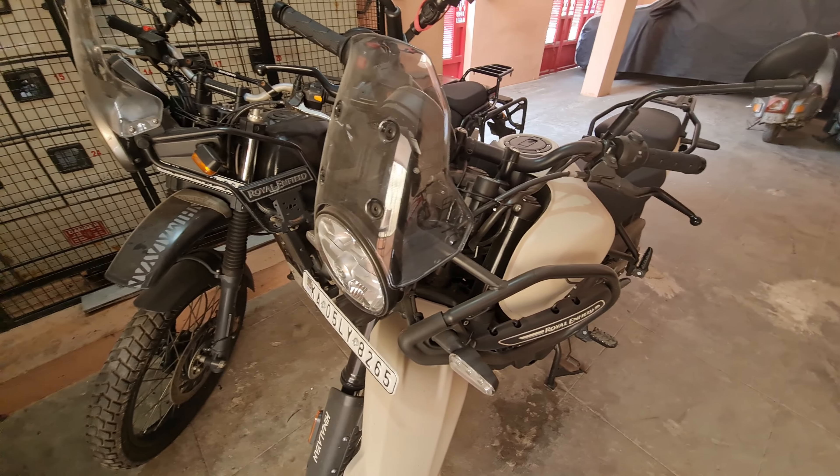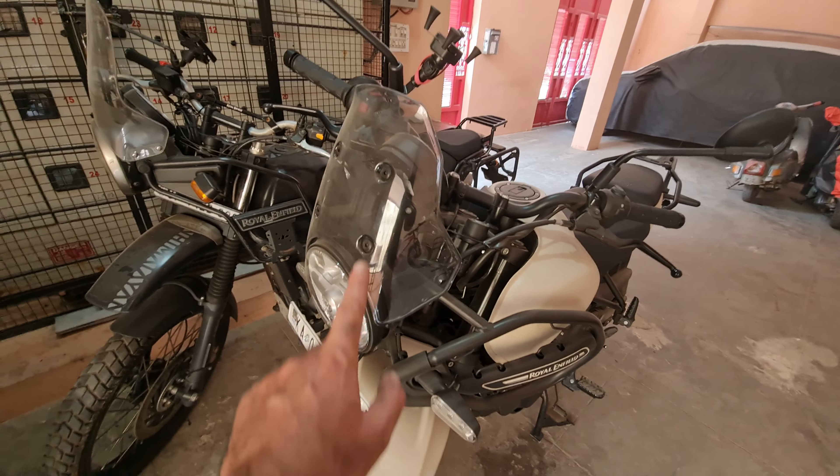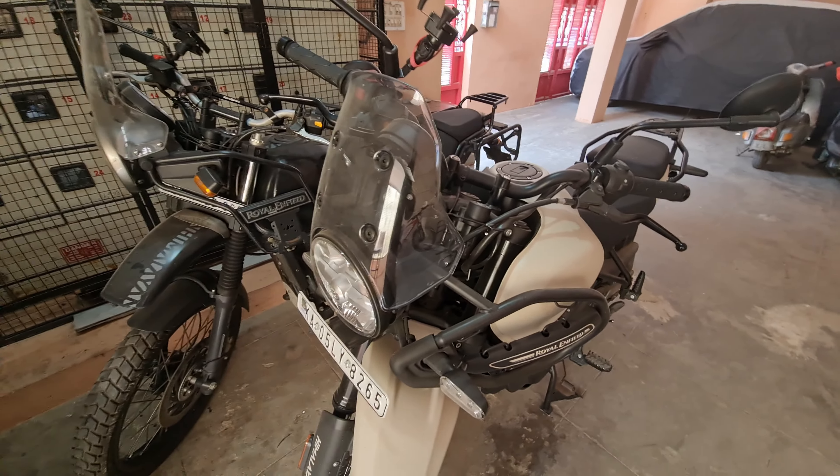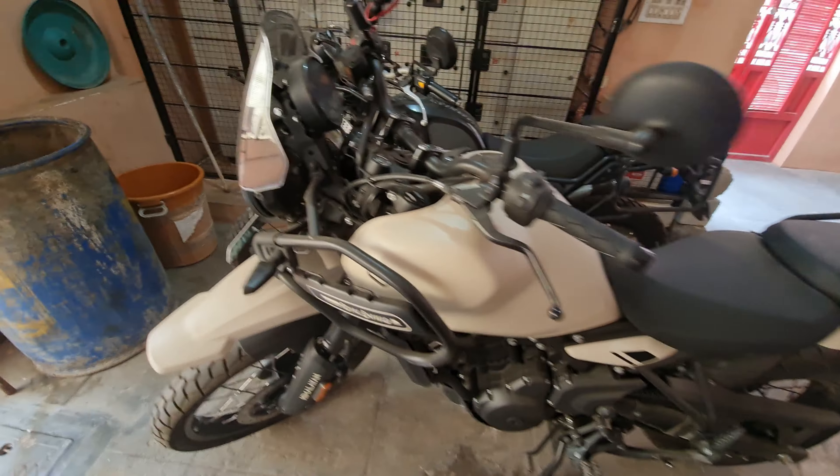I have done like two long rides on this so far — not long, basically 100, 120, 130 kilometers. But the windscreen did not do anything. So that's why the new windshield as well. So today's video is just gonna be about adding the windscreen — I'll tell you the cost and all.